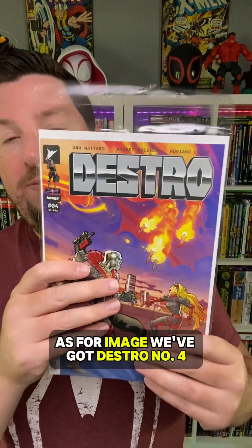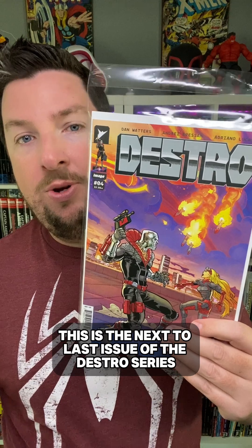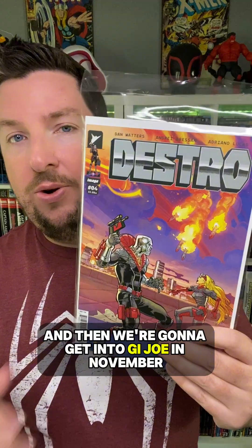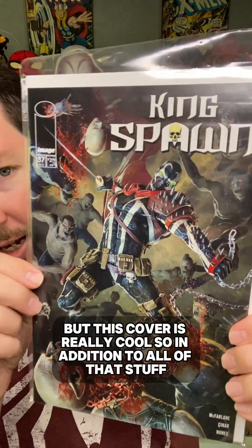As for Image, we've got Destro number 4. This is the next to last issue of the Destro series. I think Scarlett has one more as well, and then we're going to get into G.I. Joe in November, so I can't wait to see how this all shakes out. And then Kingspawn number 37 — you guys know I'm behind on this, but this cover is really cool.